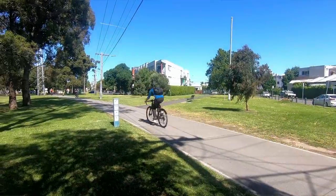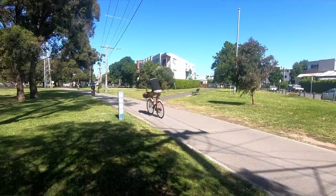Hello and welcome to Fitzroy North. I'm standing in a place that will probably look familiar to many of you. Right behind me is the Capital City Trail, also known as the Inner Circle Trail. Today we're actually going to look at one specific part of the Inner Circle Line, which was the short-lived one-station section to Fitzroy.